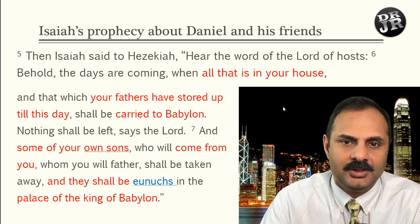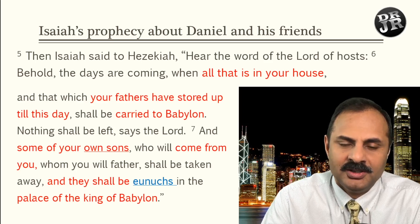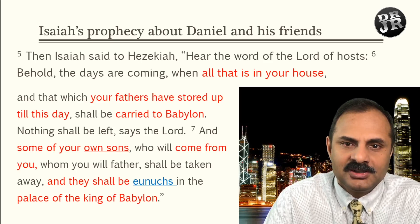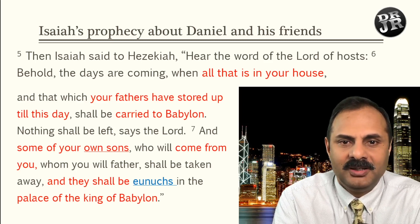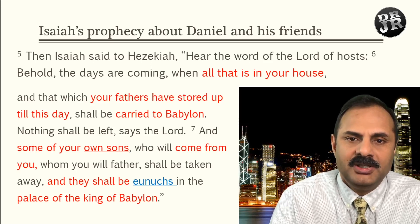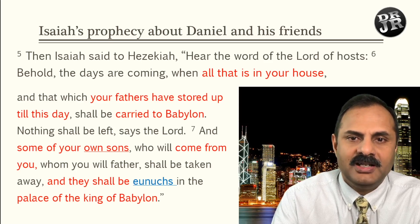This is the fulfillment we are now seeing with Daniel, Shadrach, Meshach, and Abednego — they were taken and placed under eunuchs, exactly as Isaiah prophesied. When the Bible says 'sons,' it does not necessarily mean immediate sons; it can mean grandsons or later descendants.